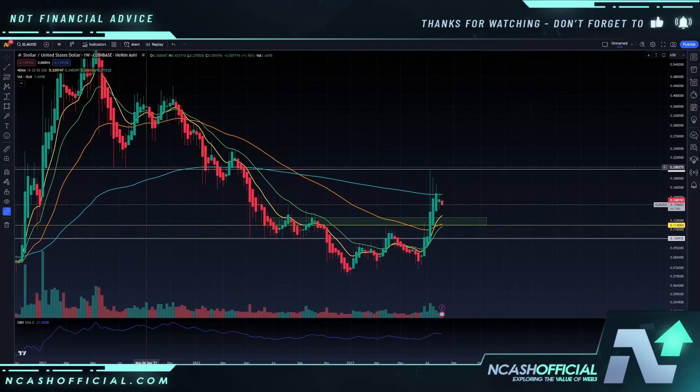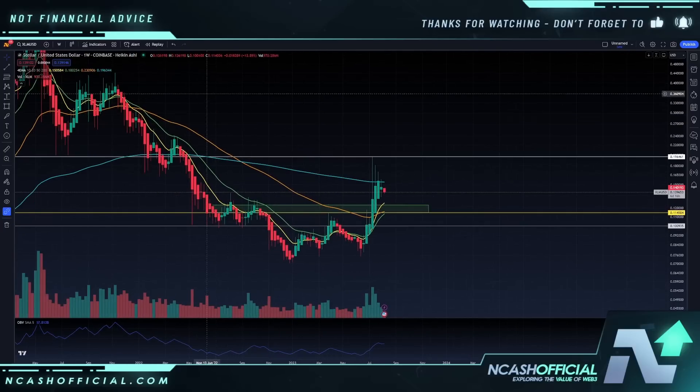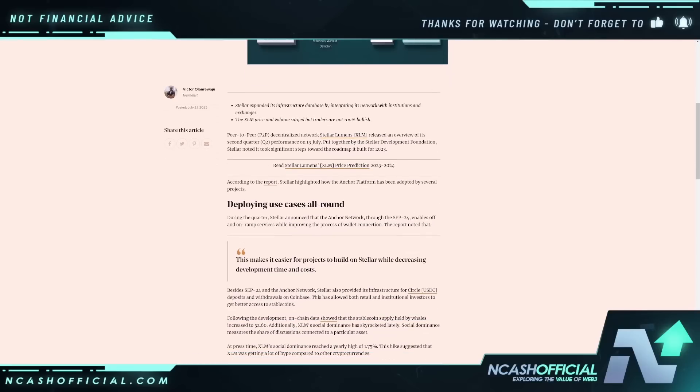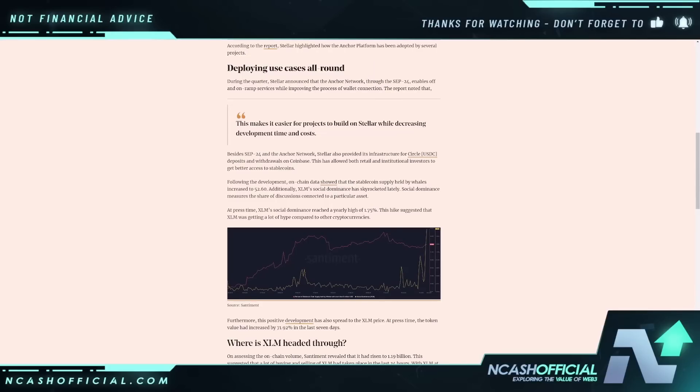Very similar to what we've seen back in January of 2021. With this huge announcement — I think this is Soroban they're talking about within this article — we do see according to the report: Stellar highlighted how the anchor platform has been adopted by several projects. During the quarter, Stellar announced that the anchor network through SCP-24 enables off and on-ramp services while improving the process of wallet connection. This makes it easier for projects to build on Stellar while decreasing development time and cost. A lot of people have been looking at this idea that they're utilizing Circle and USDC — besides SCP-24, the anchor network on Stellar also provided its infrastructure for Circle USDC. One of the biggest argument points is that Stellar doesn't use XLM — all they use is USDC.